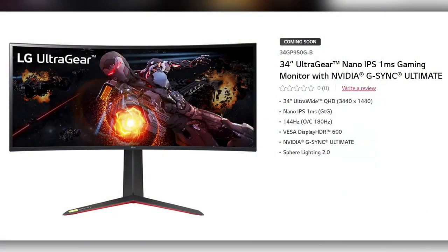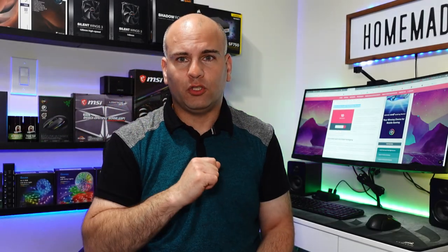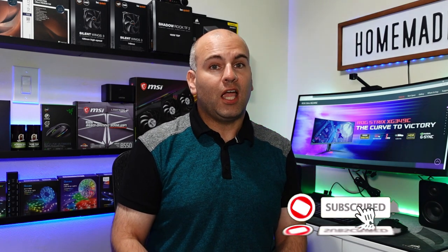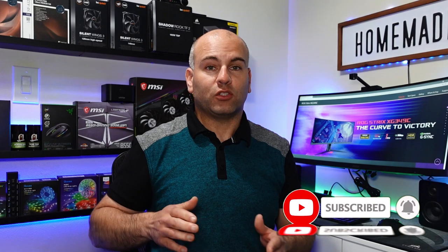The 34GP950GB from LG — above 144Hz, you lose your 10-bit capability on that monitor. So if you want the highest refresh rate and best gaming experience possible, clock it up to 180Hz. This is the ASUS ROG Strix XG349C. It is based on the same P3 coverage at 98%, and it's 10-bit up to 144Hz, dropping down to 8-bit past that with its overclock up to 180Hz.